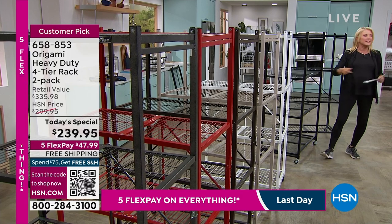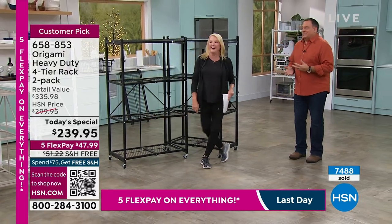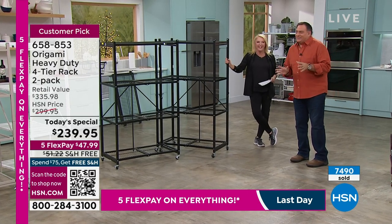These are starting to go — it's like a domino effect. Once we lose one color, everybody goes, 'I better hurry up and get it.' Especially for people who already have origami in specific colors they want to match. Don't wait for these.